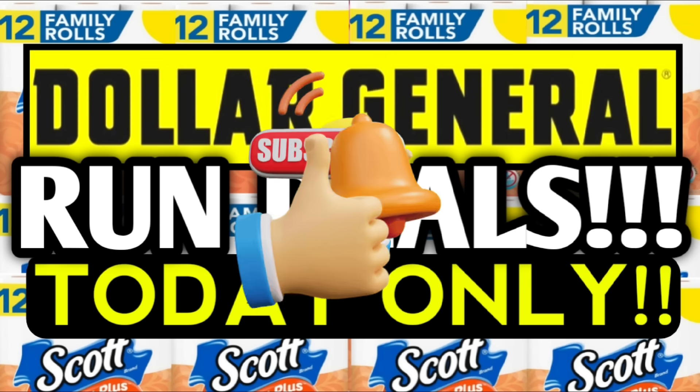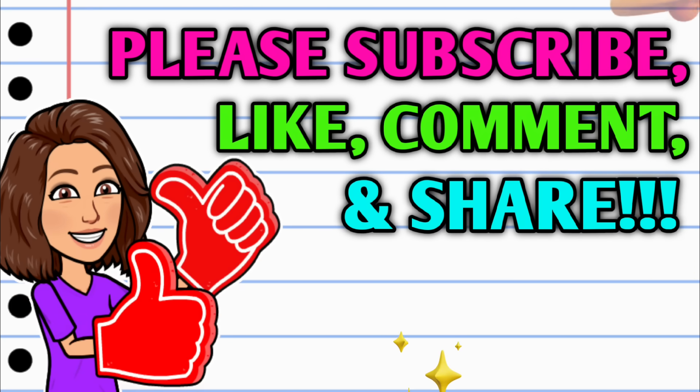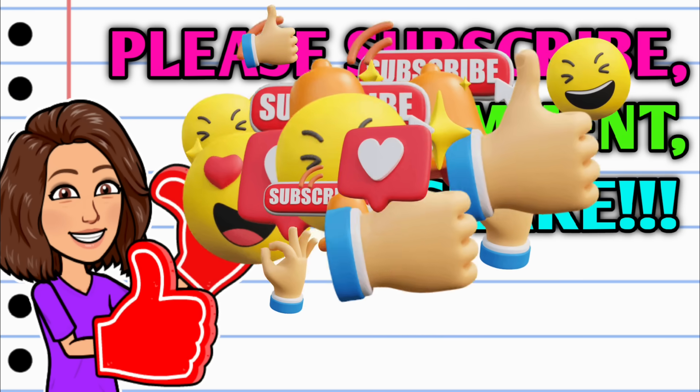Before we get started, if you haven't already subscribed, I don't know what you're waiting on. Go ahead and hit that subscribe button down below this video, and while you're at it, hit that thumbs up button and leave me a smile down in the comments below, because those are two quick and free ways that y'all can help support this channel. Then take a second to share the video.